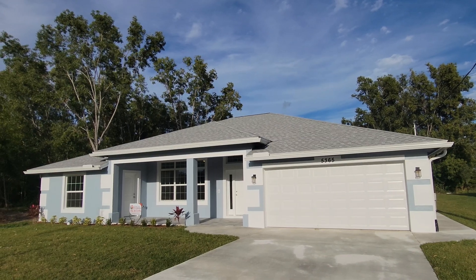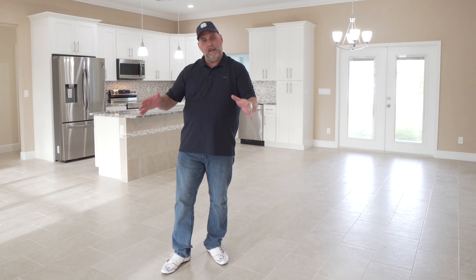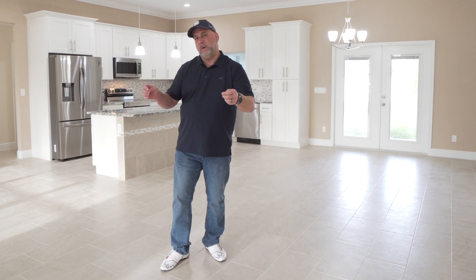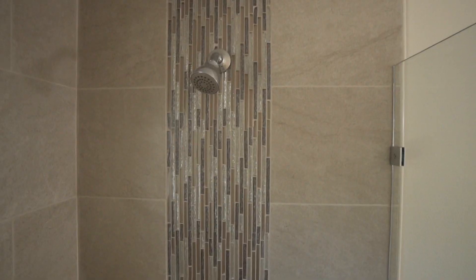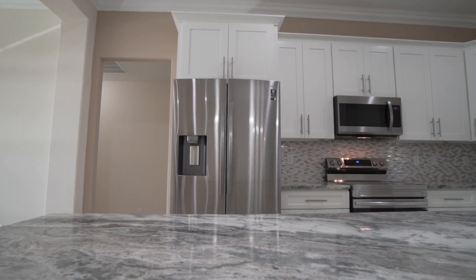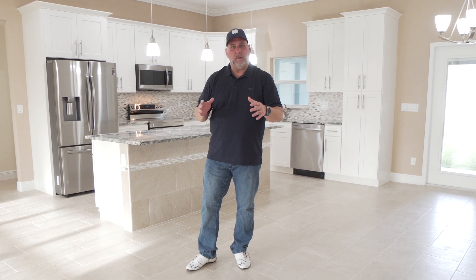This home is new construction, that's why it's not staged, but the builder has done some really special upgrades to this spec home here in Port St. Lucie that other builders really are not doing in the non-HOA areas. The home is four bedroom, three and a half bath, a little over 2,200 square feet.